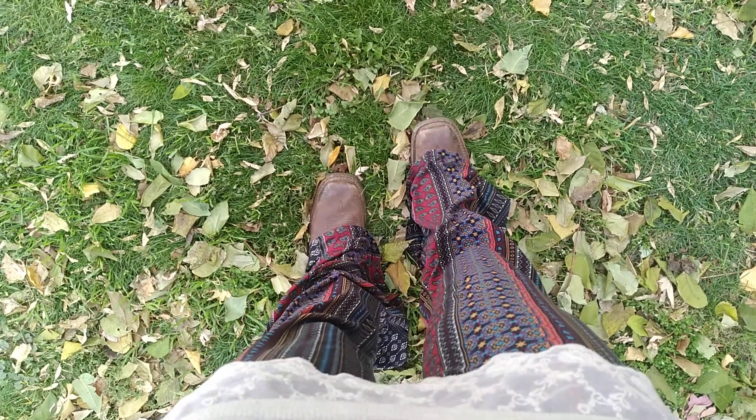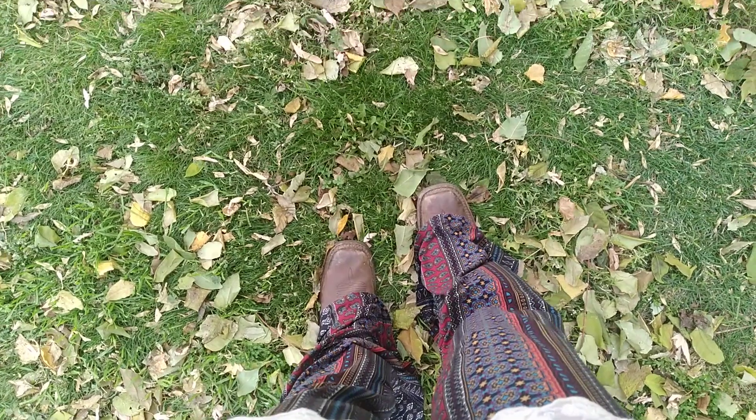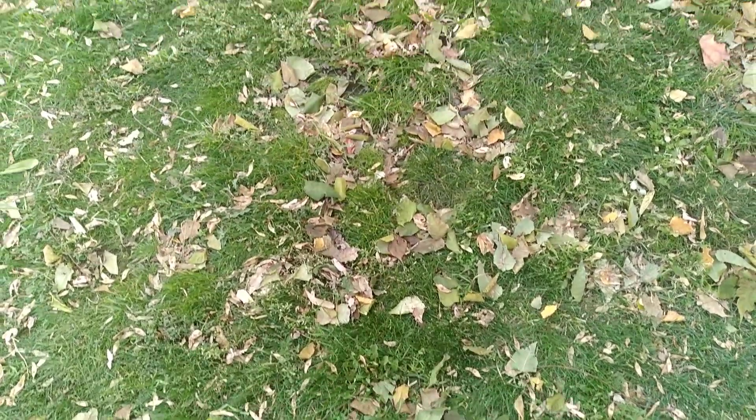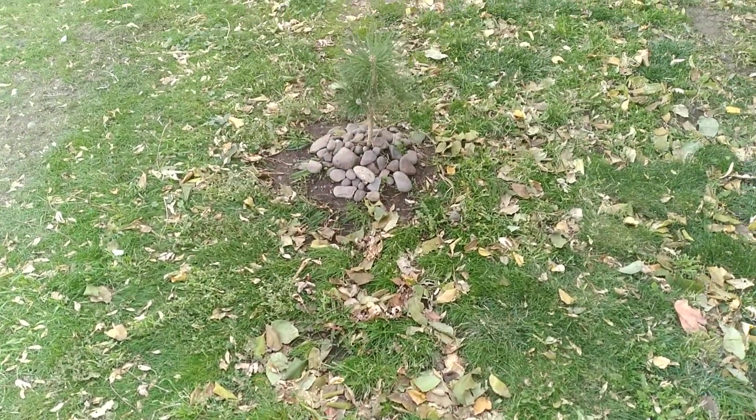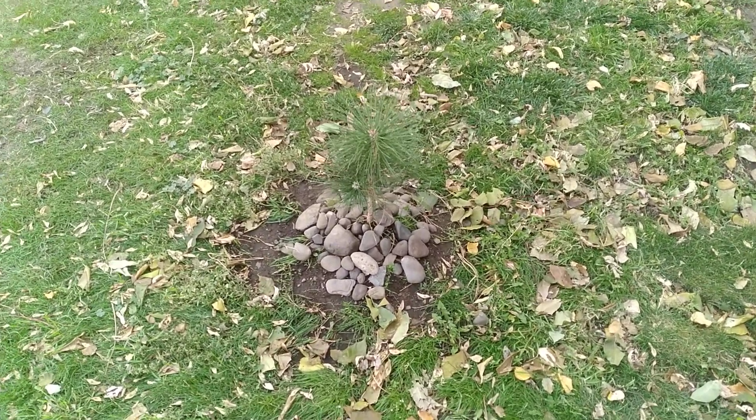It's fall and the wind is very much making itself known. I wanted to show you these saplings and the clever trick to keep animals from digging up their roots.